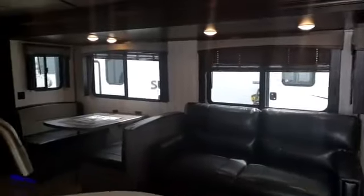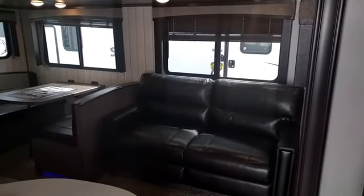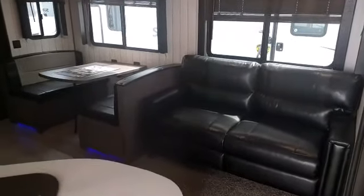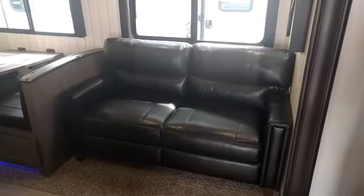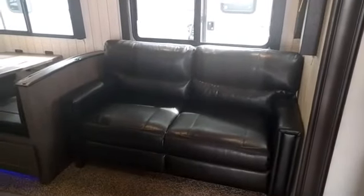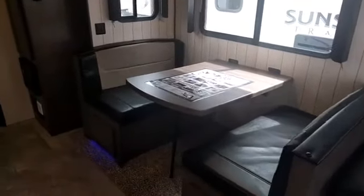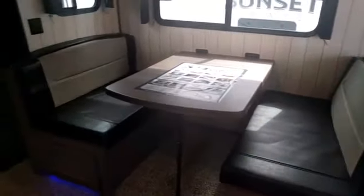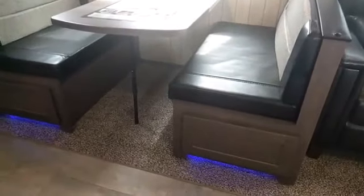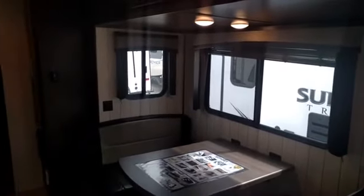Inside, starting in the slide-out — that gives you three extra feet of space with a lot of open move-around room. It has a really comfortable couch that doubles as a sleeper sofa, coming out to a queen-size bed for guests. There's also an oversized booth dinette that goes down for extra sleeping. It has little blue accent lights down there — great for navigating the trailer at night without having bright lights on. There are nice big windows throughout.